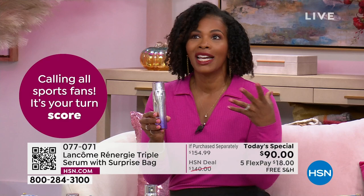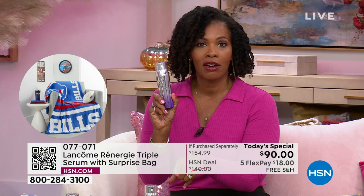The better your skin starts to look and feel, maybe the less makeup you'll wear. Maybe it's quicker and easier to get out of the house without having to cover up. I want you to get our Today's Special — you can get it on hsn.com, use the HSN app on your phone, use the QR code, but do it today while it's a Today's Special.